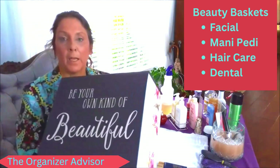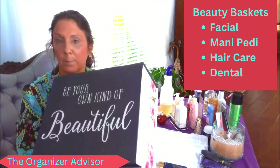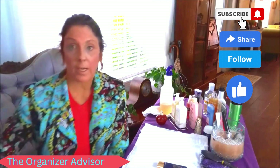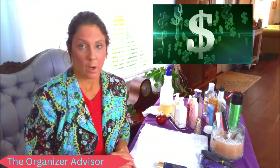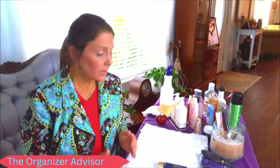Our mani-pedi, our facial, and our hair conditioning kit we all keep in a dedicated space so that we can engage in our daily health and beauty routines. However, we also have a plethora of other products. All of our beauty products cost a lot of money and we've invested a considerable amount, so we want to capitalize on that investment.